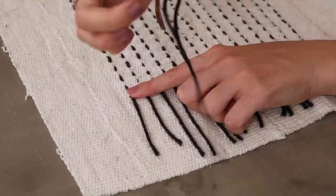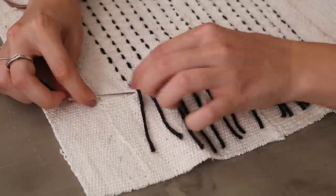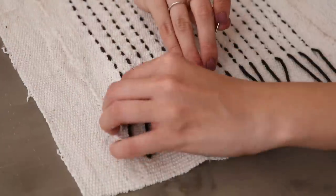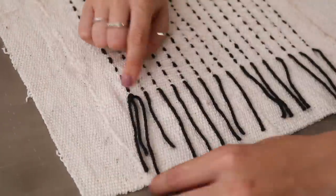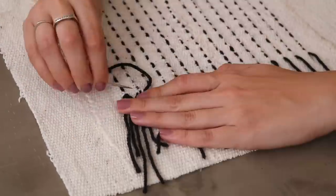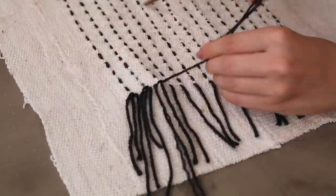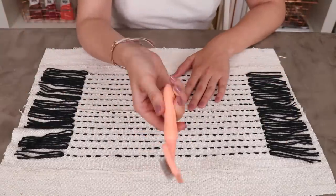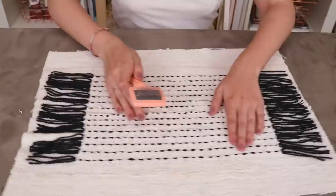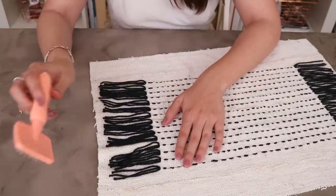Now that we have our guides, we're going to thread our needle and stitch over each of the lines we've drawn, leaving about a two-inch tail on each side. I wanted it to look really full at the end of each strand, so I'm going to add in another strand to the end of each line so there's more yarn coming off — just to make it look fuller.